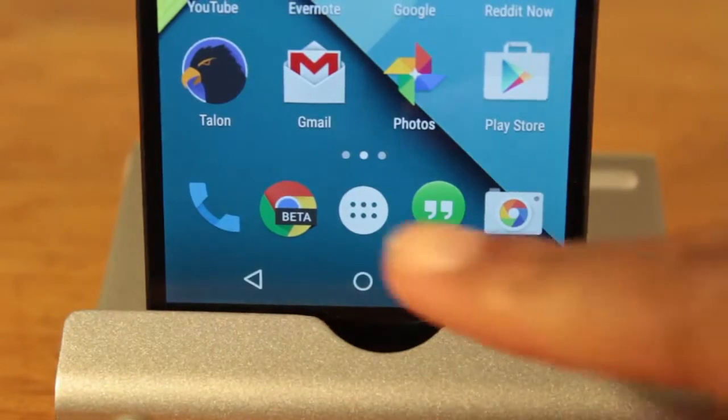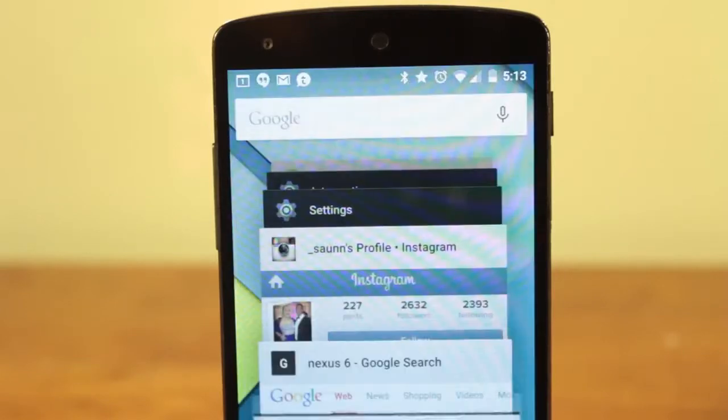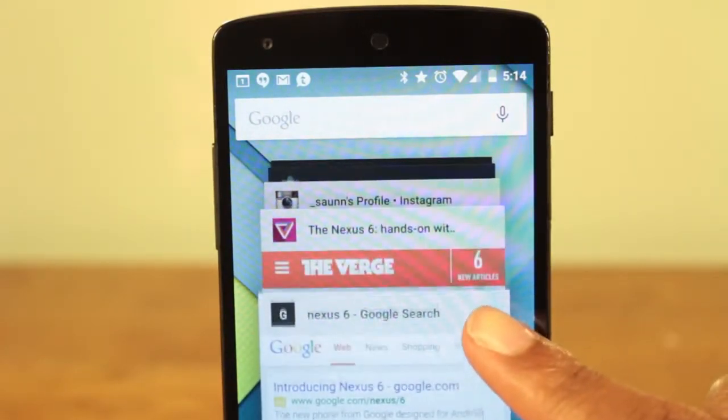Next, if you use Chrome Beta, you can now have your open tabs show up in the Recents menu. While this provides a convenient way to switch between tasks, I find that it really clutters up my Recents menu. Also, incognito tabs are still viewable in the Recents menu, something that should be fixed.